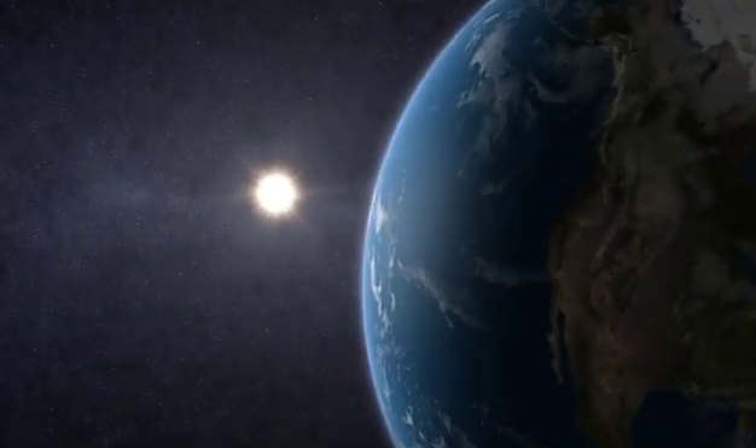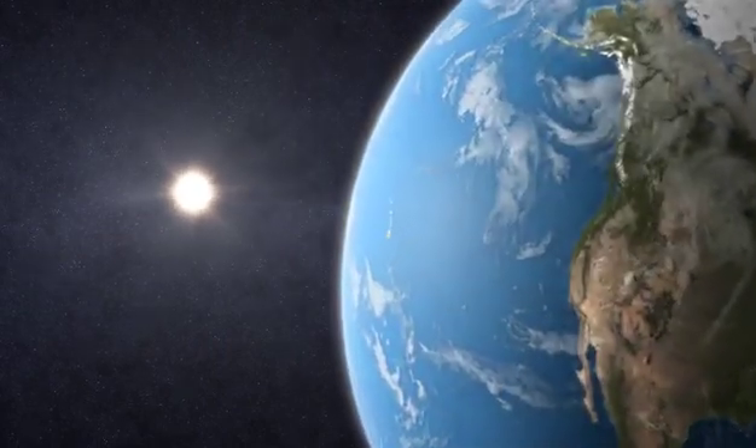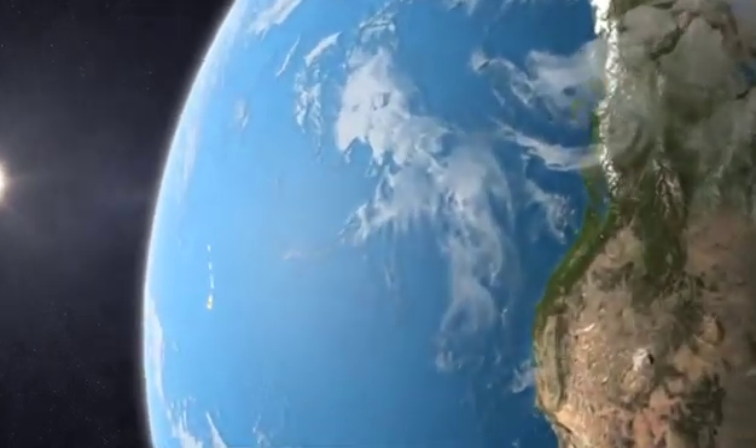It's called Earth, but its surface is largely water. These waters teem with life and unexplored wonders. They give us food to eat and air to breathe. They may even hold the key to sustainable energy well into the future.